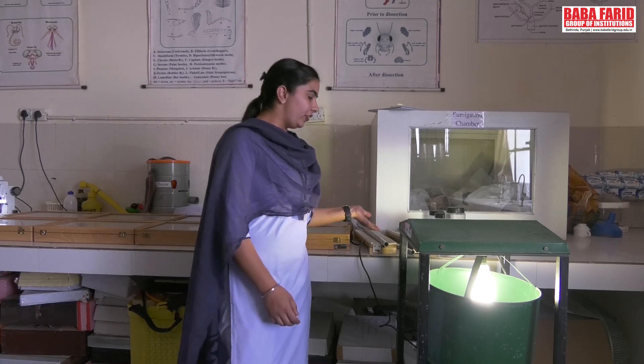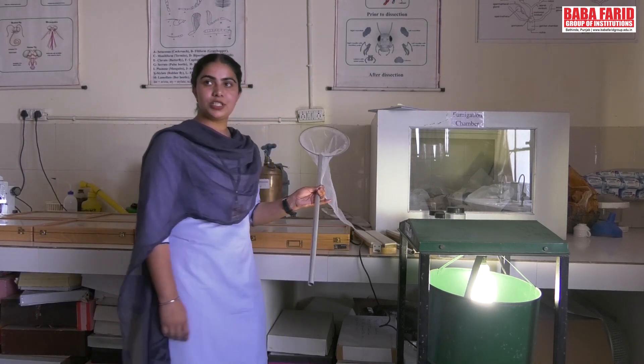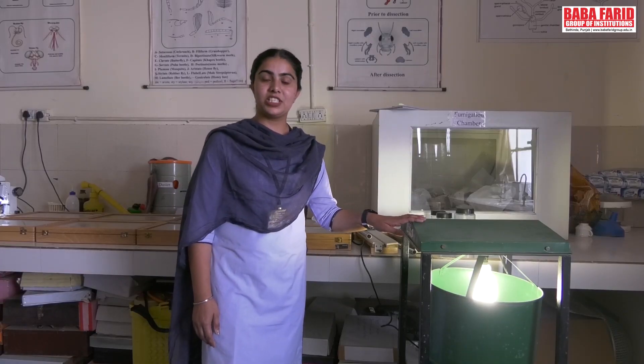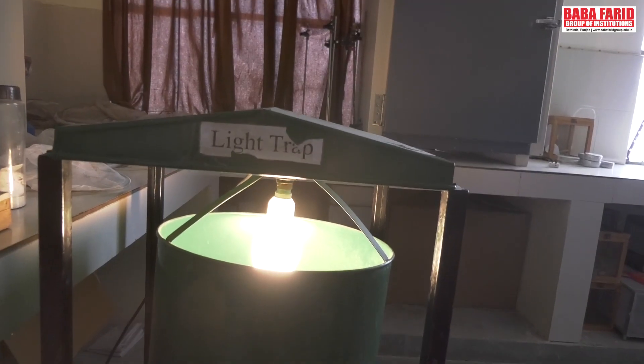I would like to describe how we collect insects and how we study them. We have various equipment like simple nets, which are used to collect natural insects. We also have night light traps, which are used to collect natural insects as well.